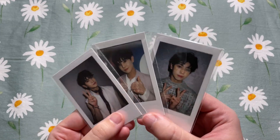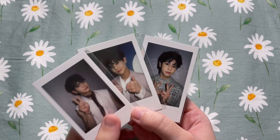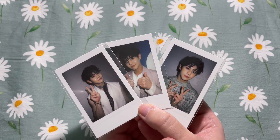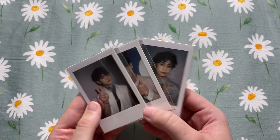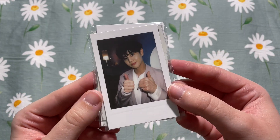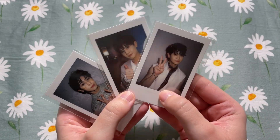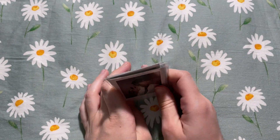Yoseob is my bias so I decided to pick up these three polaroid cards. His voice is so amazing, he is so talented. Definitely go check out their title track if you haven't — it's so good.